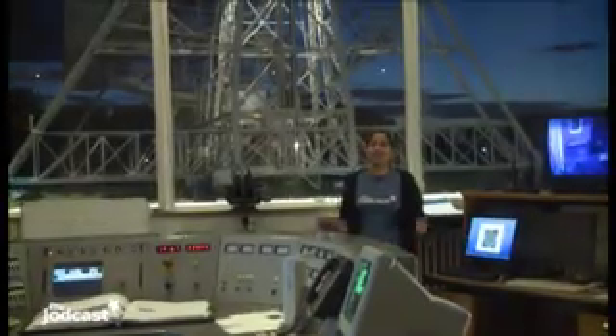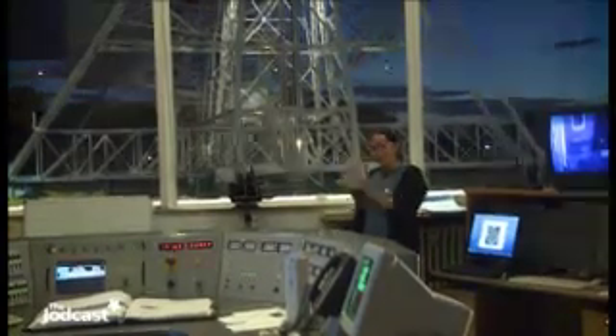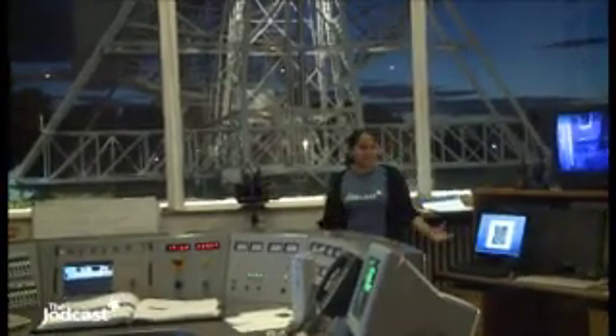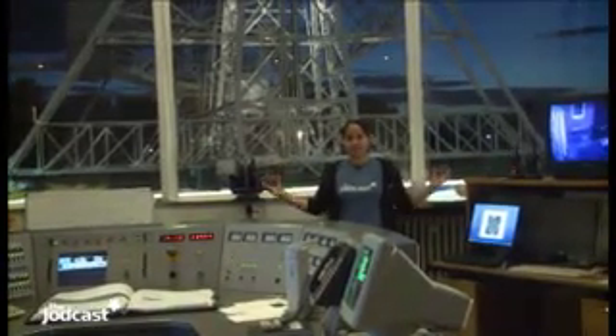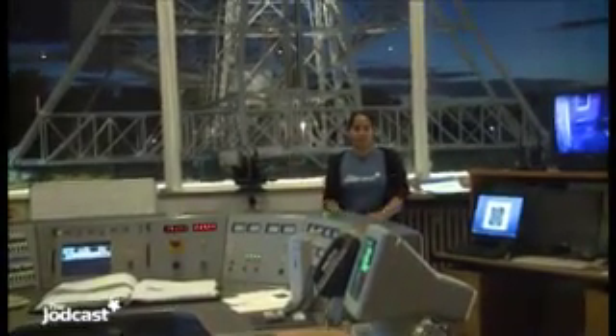It's 9:30 in the evening — it's been the longest day ever. You can see the Lovell telescope in the background. This is the room where all the MERLIN telescopes are controlled from, and this is where all the signals from all those telescopes come back in and are received here at Jodrell Bank.